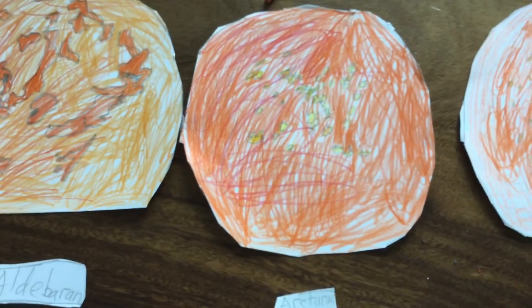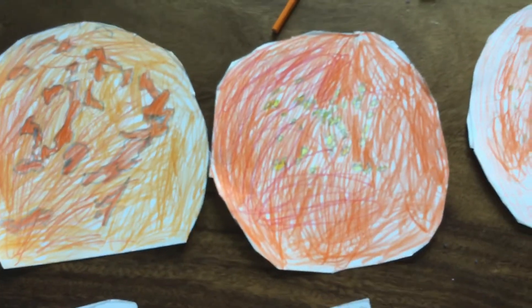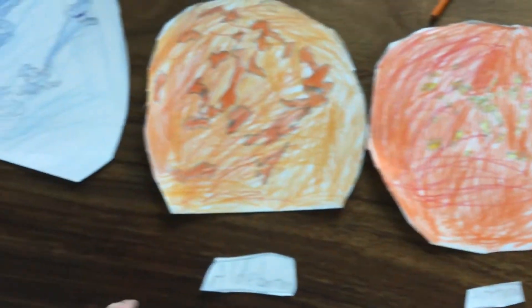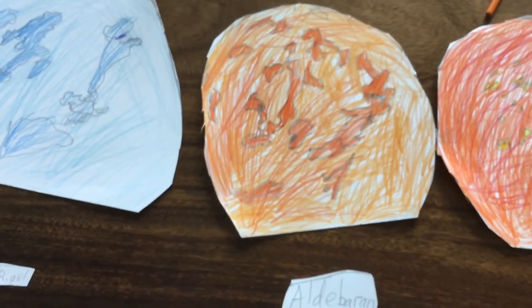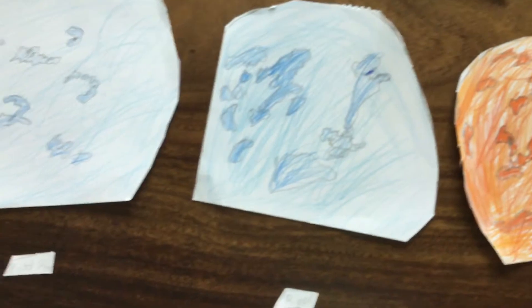Red, orange, red giant — the star that is very famous to me as an orange giant. Aldebaran — a red-orange giant. Fun fact: if it were placed at the center of the solar system, it would swallow Mercury and heat up all the rocky planets.